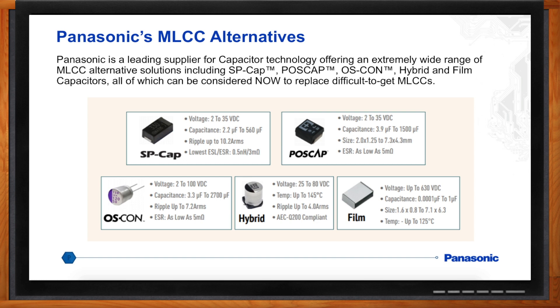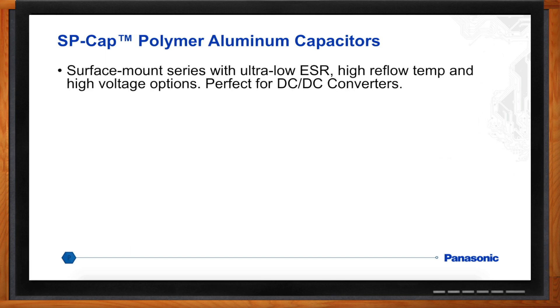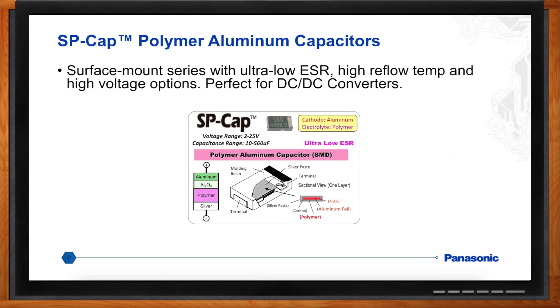For applications where you need extremely low ESR, Panasonic's SP-Cap polymer aluminum capacitors are a perfect choice. Being a pure polymer capacitor, they have ultra-low ESR. They are ideal for cases where you have high ripple currents in things such as DC-to-DC converters for FPGA applications or microprocessor applications.